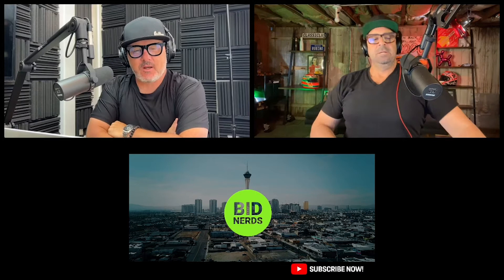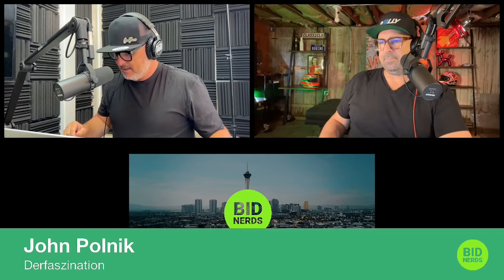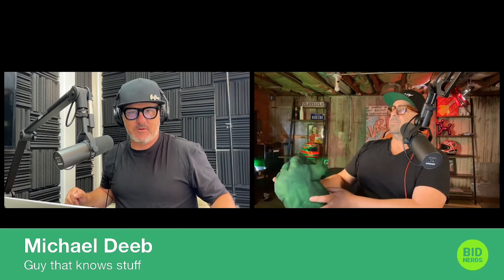This is a show we do every darn day for you, even though there are only a couple of you. My name is John Polnick — I'm going to put my name up on the bottom just so you know I'm not lying. We're recording this show from the container market. And Michael Deeb has a name too — that's who was just busting my balls over here.